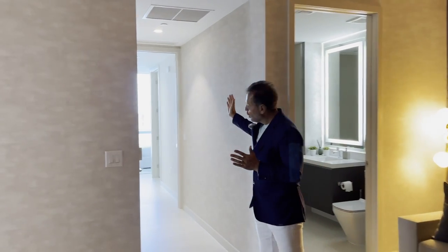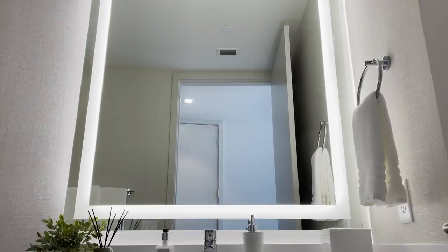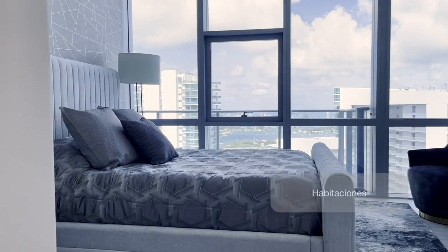Y continuando tenemos una, dos y tres habitaciones full con baños y clósetes en cada uno.